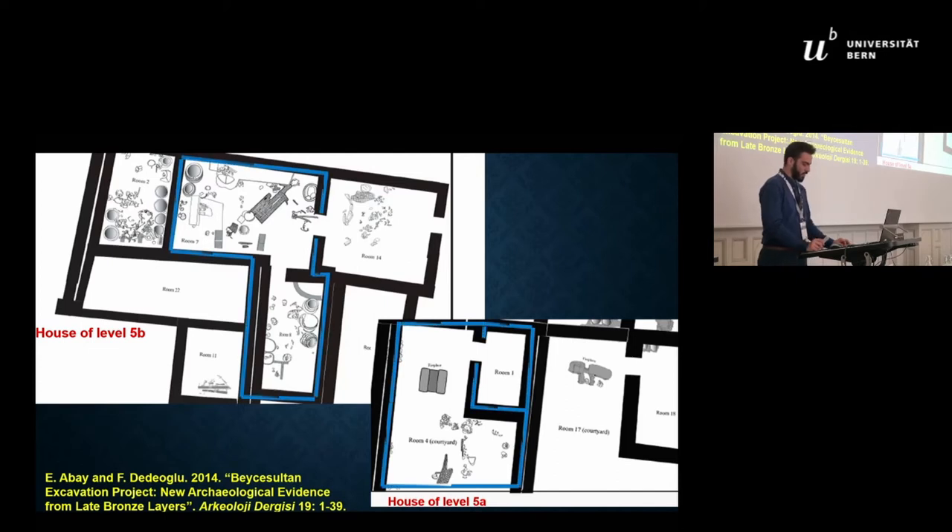The houses in the previous phase were characterized by a living room and a connected storage room. In layer 5a, houses had a living room and an L-shaped court, and they lacked the storage room. Furthermore, the shrine area R, in which shrines can be detected since the Early Bronze Age, was abandoned. The new excavators of Beche Sultan have suggested that these changes in overall settlement architecture document a change in settlement organization.